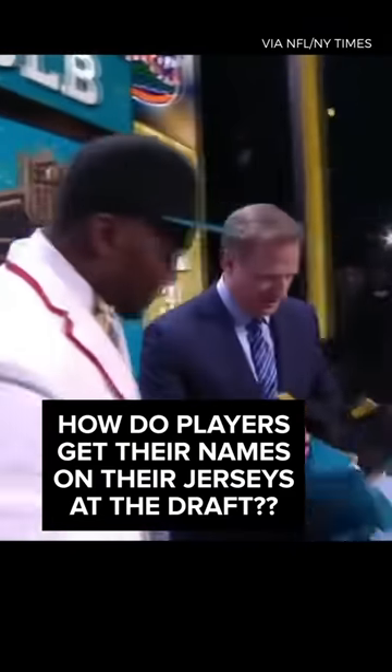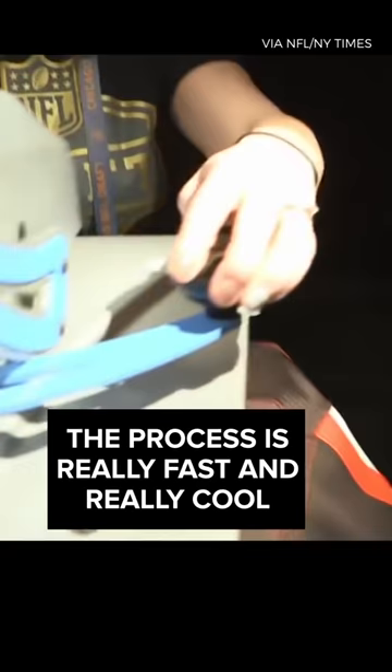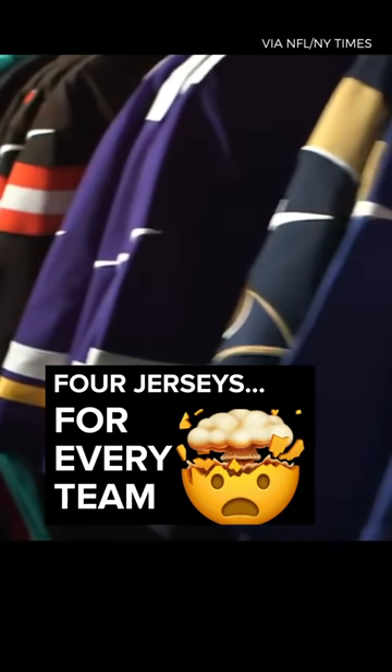Have you ever wondered how a player gets a jersey with his name on it immediately after he's drafted? It's actually a really cool process. Behind the stage of the draft, Nike has a rack of jerseys for every team, and each team has four jerseys on site, just in case of any big trades.